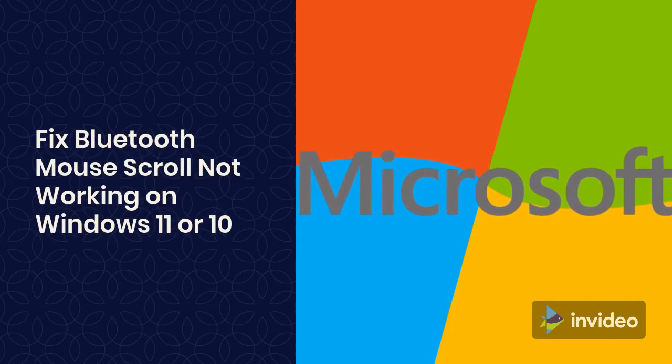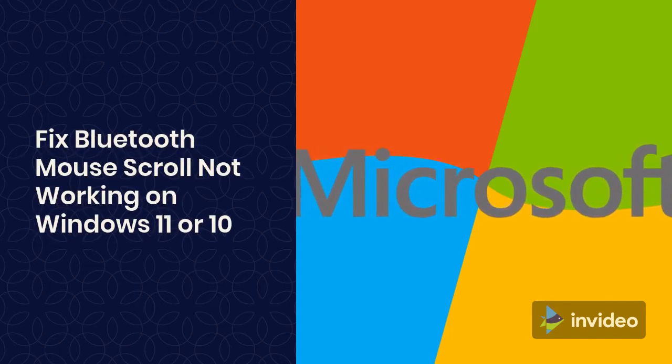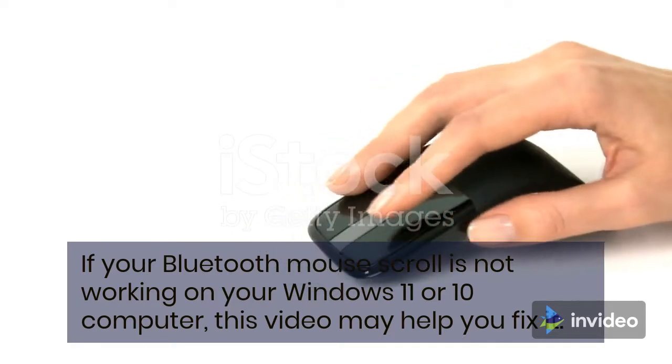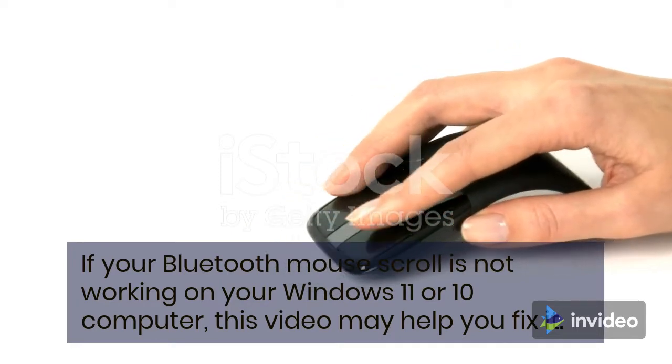Fix Bluetooth Mouse Scroll Not Working on Windows 11 or 10. If your Bluetooth Mouse Scroll is not working on your Windows 11 or 10 computer, this video may help you fix it.